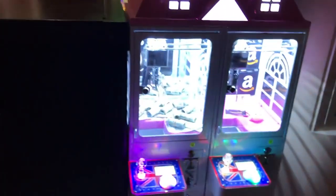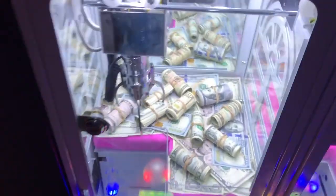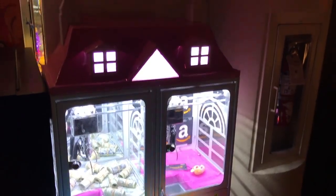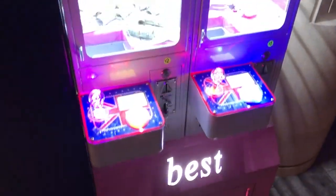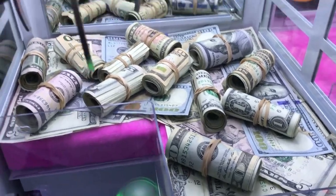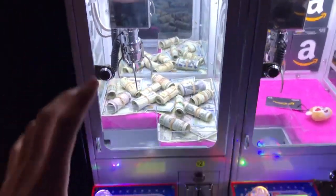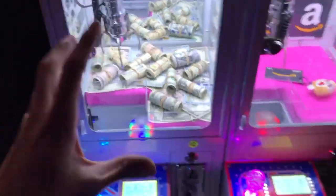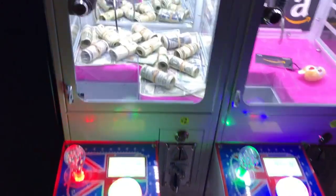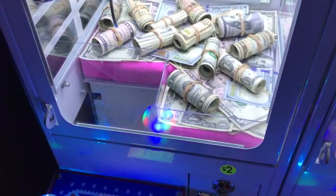What's going on joy fam, welcome back to another video, it's your boy back at it again. We are at the mall today playing this little mini claw machine and it's actually kind of adorable. It looks like a little doll house but look inside — they have rolls of cash in here! It is two dollars a play, which is pretty crazy, so a lot on the line here.